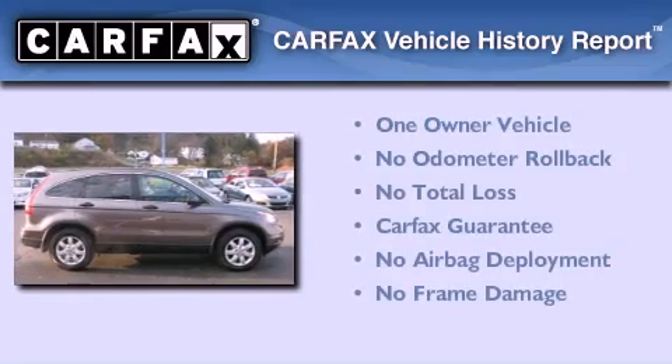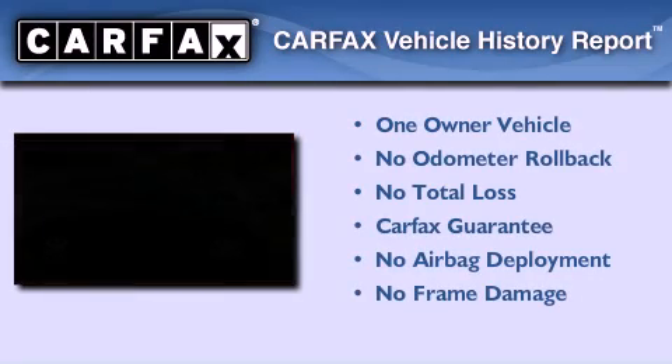This Honda has had only one owner and it qualifies for the Carfax buy-back guarantee.